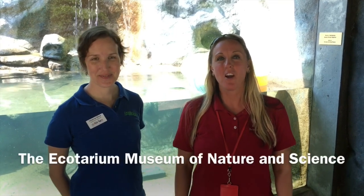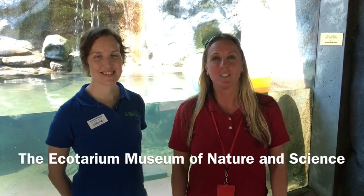Hi boys and girls! Here we are at Ecotarium in Worcester. It's a museum of science and nature and I'm here with Joanna, the manager of wildlife. We're here today to talk about some of the interesting habitats here at the Ecotarium.